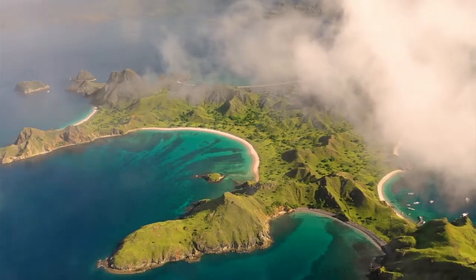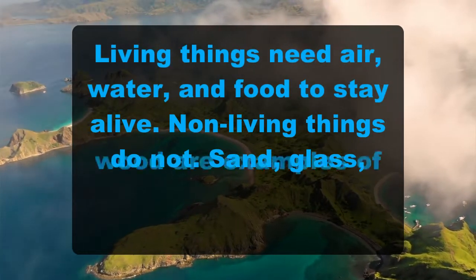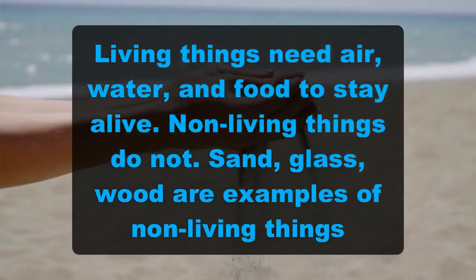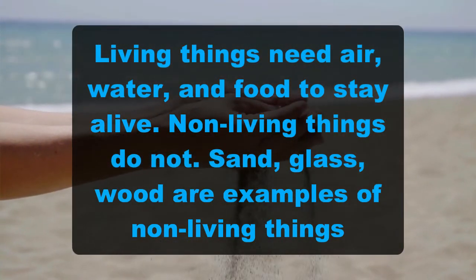Living things need air, water, and food to stay alive. Non-living things do not. Sand, glass, wood — those are examples of non-living things.